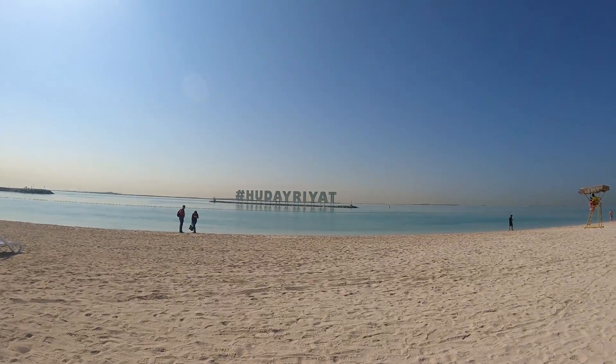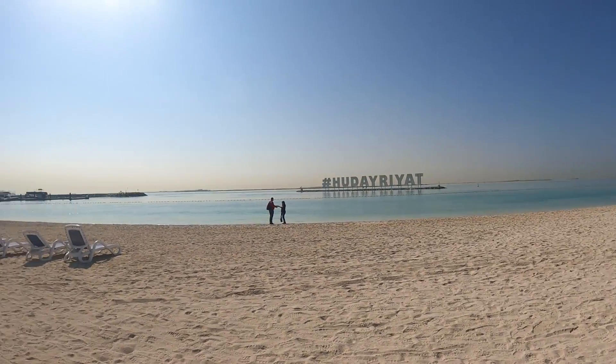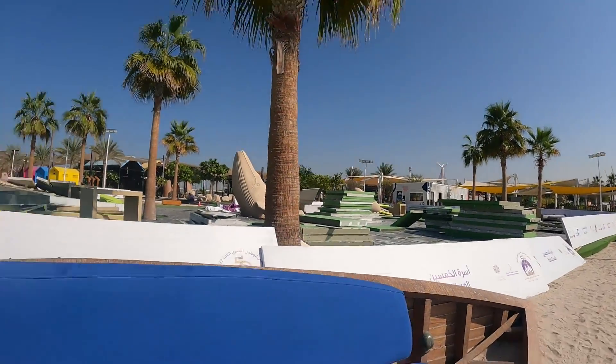At the moment I'm here at Hudayriyat Beach — it's all beautiful, you can see the whole environment here. It's the daytime; people usually come to the beach in the evening, but I'm having fun. I'm on my UAE trip, so I thought I should include you in my trip and made some videos for you.